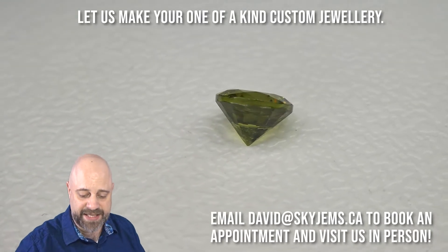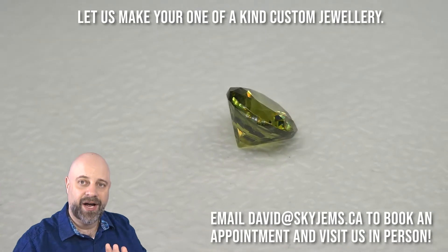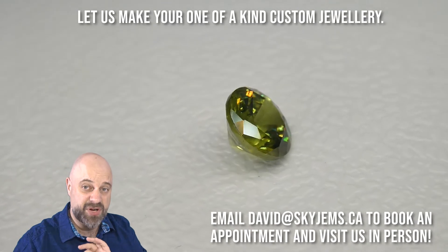Look at this — absolutely stunning. You can see here, right now, you get a really good angle on it. You can see the proportions and the cutting angles. Absolutely beautiful.